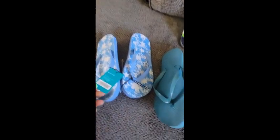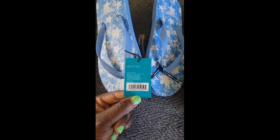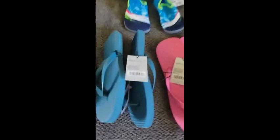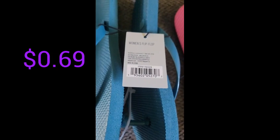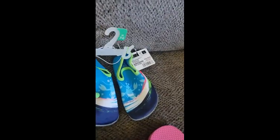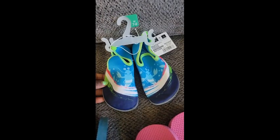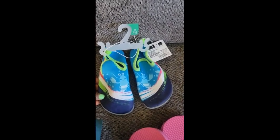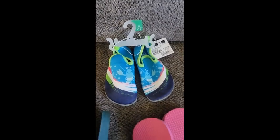Next we have these flip-flops: first the blue star ones, here is the barcode. Then the women's blue flip-flops barcode, and the women's pink flip-flop barcode. These three were all originally $6.99 and I only paid $0.69 each. Next I have these cute little kid swimmer sandals — I believe they're originally $12.99 and I got them for $1.29.